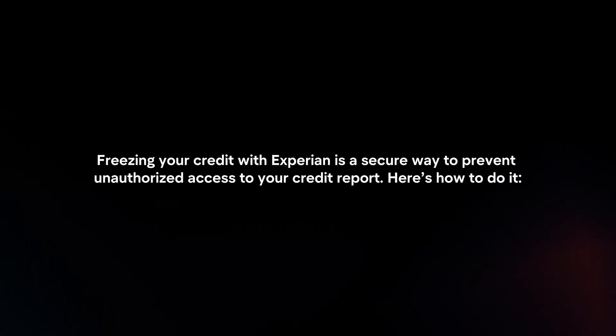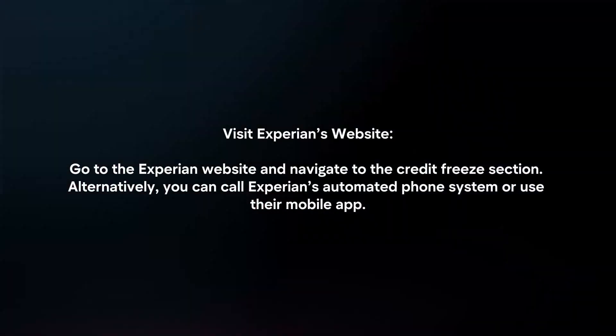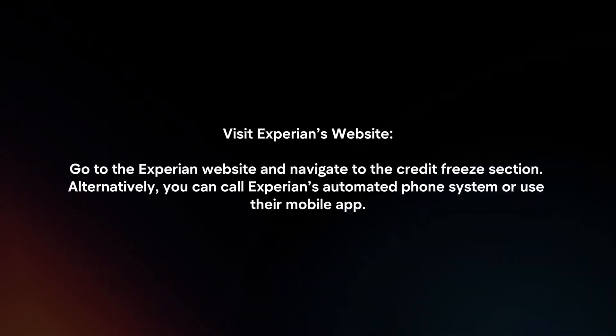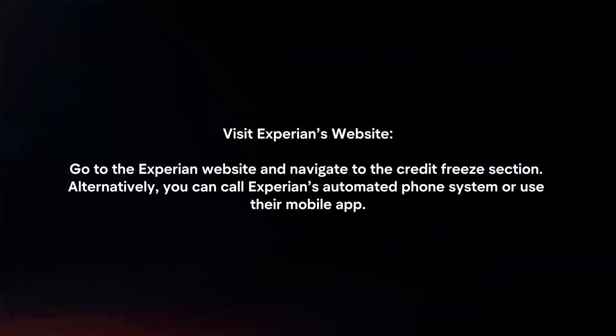Freezing your credit with Experian is a secure way to prevent unauthorized access to your credit report. Here's how to do it. Visit Experian's website and navigate to the credit freeze section. Alternatively, you can call Experian's automated phone system or use their mobile app.